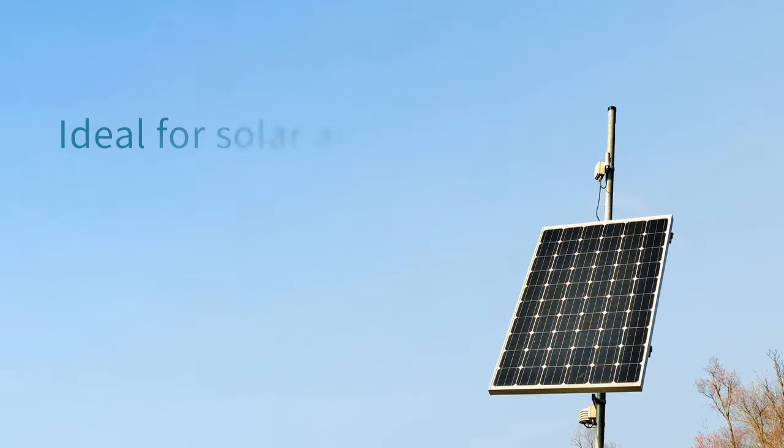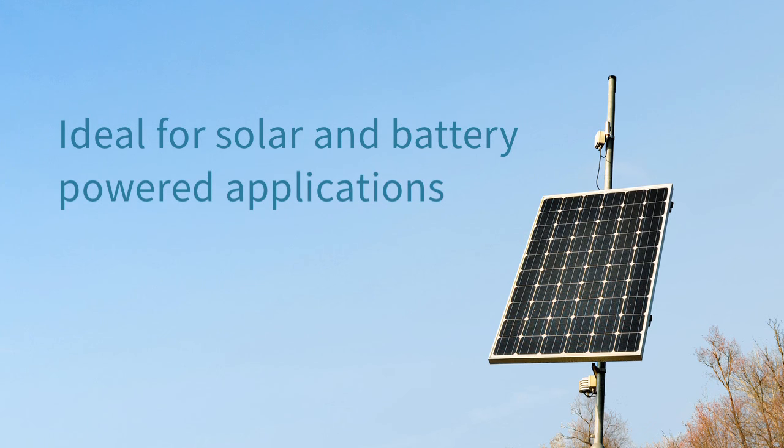With low power and sleep modes drawing less than 10 microamps, the XB cellular modem can easily be deployed in solar or battery-powered applications.